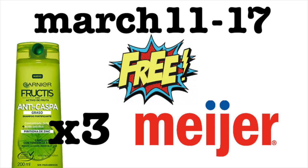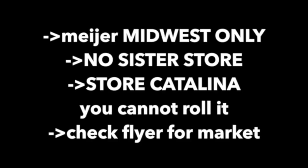Hey guys, it's Running Kimono. Here is a stupendous deal from March the 11th to the 17th of 2018 over at Meijer. We're talking about free Garnier shampoo and a very small money maker along with that. If you are newer to couponing and you want to stock up, this is a fantastic deal.